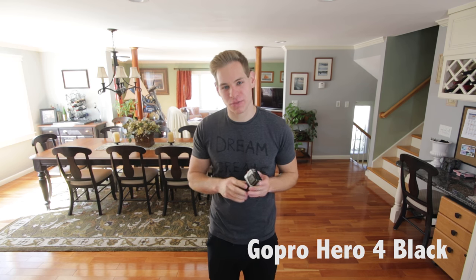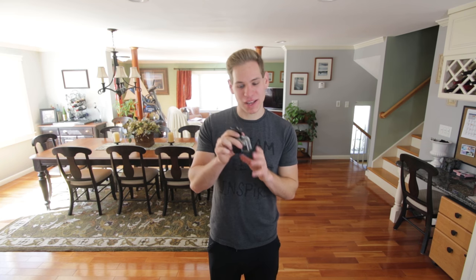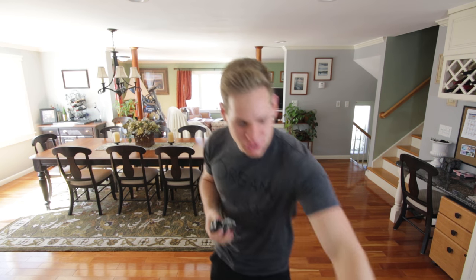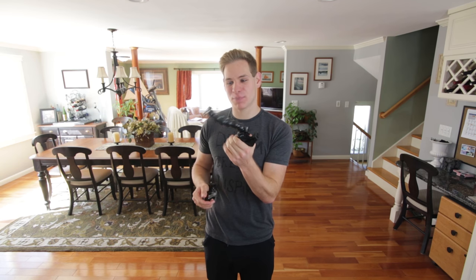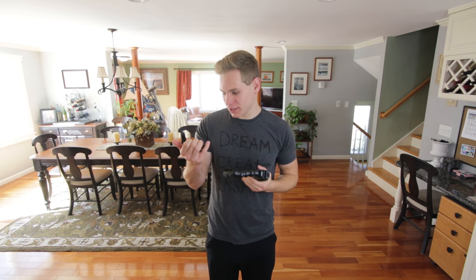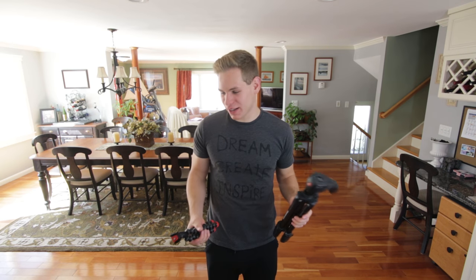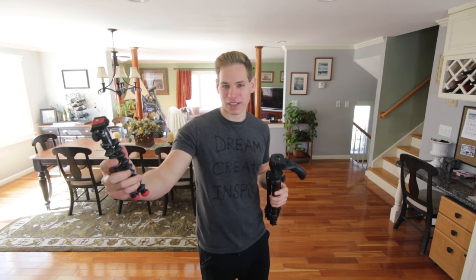For underwater and action shots, I have the GoPro Hero 4 Black edition — not the newest Hero 5, but I love the quality it produces, so I'm sticking with it. I mostly use it as a mouth mount for a point-of-view perspective. I also have a grip mount so I can attach it to pretty much anything — a taxi, a boat, many things. Between the two mounts I think I'll cover everything I need for the GoPro.